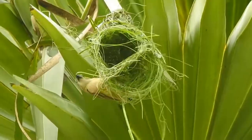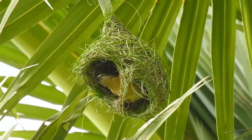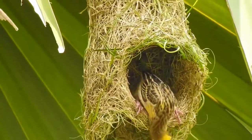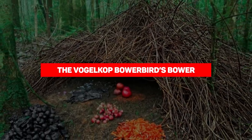Male Baya Weavers work tirelessly to build not one but at least two to four nests during their breeding season, as they're known to have a harem of at least two to four breeding females. The females always have the last say — a female will not accept any shoddy work and will refuse to even enter a substandard nest.